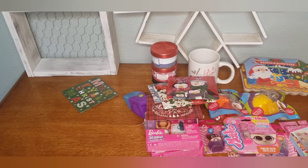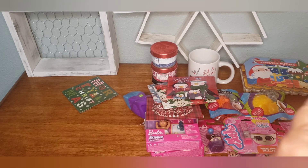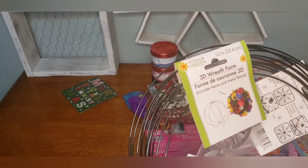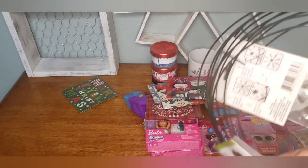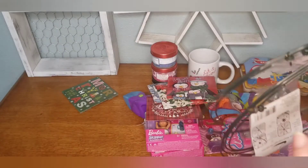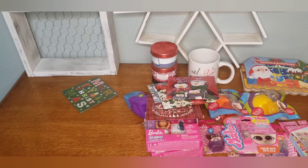I was able to find the small 3D floral wreath form — I've only ever been able to find the big one, so I was so happy when I came across this. I did grab three of them, taking no chances!